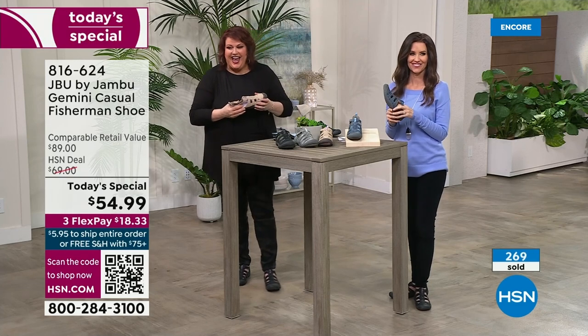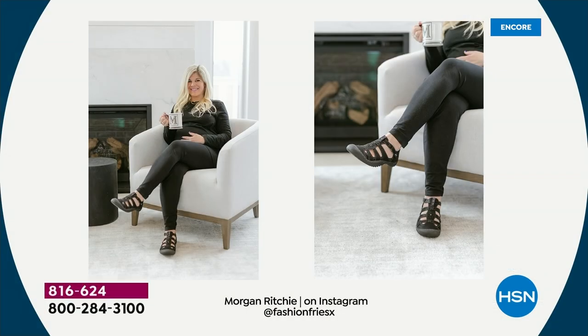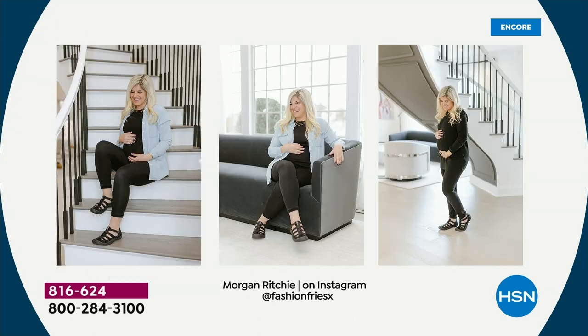We have a brand new influencer joining the Jambu family — it's Morgan — sharing something that I think many of you can relate to. If you're expecting, or maybe you're a grandmom who can't wait to run after a toddler, this is going to be so smart. Easy to put on because of the Velcro closure, easy to have by the back door so it works for you whether you're wearing capris or jeans.